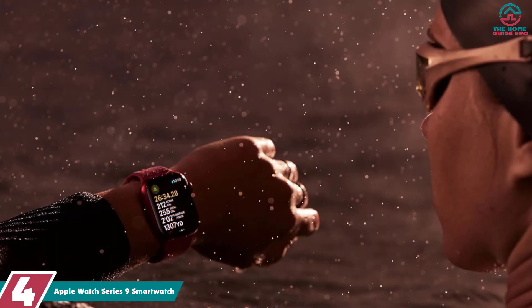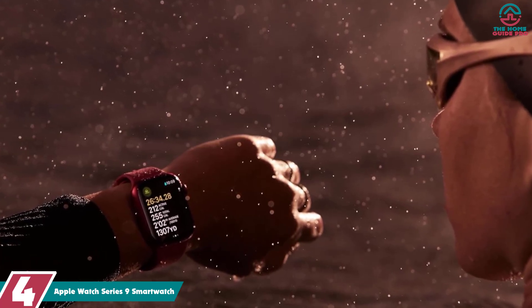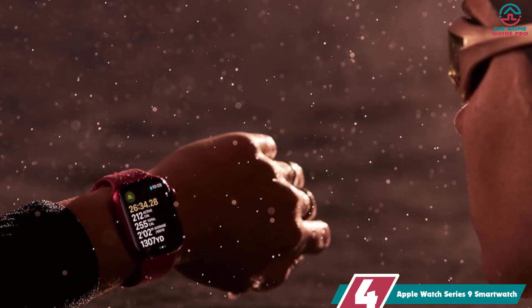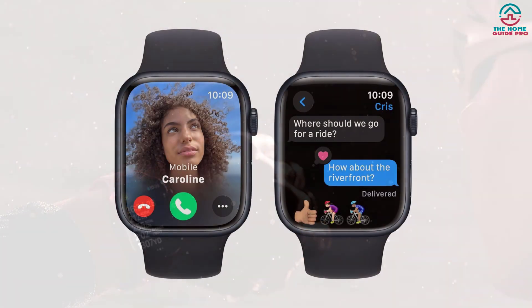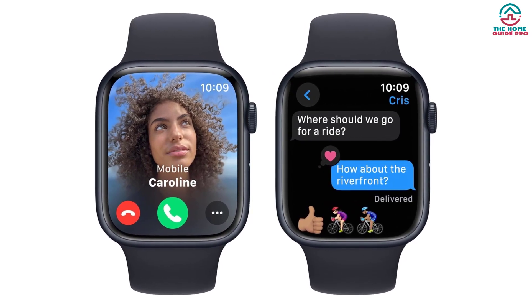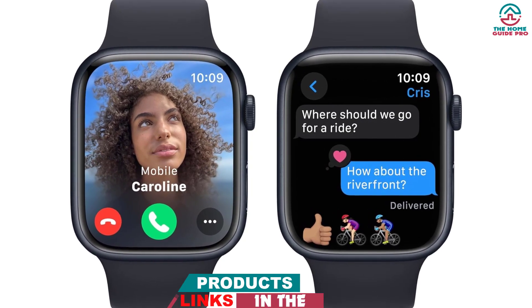Moving on at number 4, we have the Apple Watch Series 9 smartwatch. The Series 9 model builds upon the Apple Watch legacy. Similar to the Ultra 2, the Series 9 supports a double-tap gesture that allows you to control your phone by simply tapping your index finger and thumb together. With this feature, you can do everything from answering calls, snoozing your morning alarm, playing or pausing media, ending timers, and more.